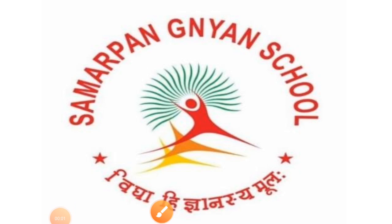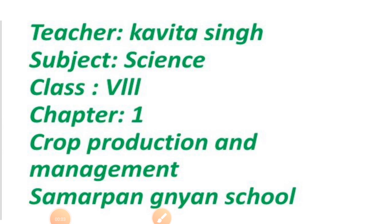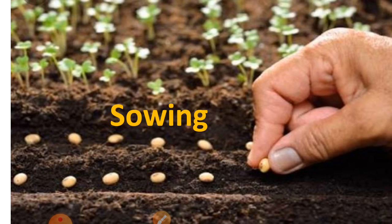Hello students, I am Kavita Singh from Samarpan Gyan School. Today we will learn 8th Standard Science, Chapter No. 1, Crop Production and Management. In the previous class, we learned about the crops and soil preparation.